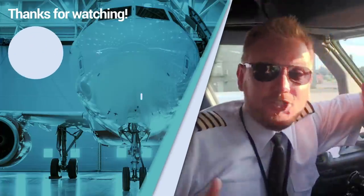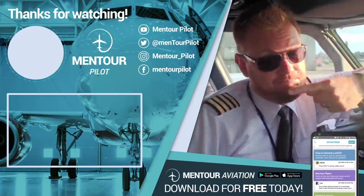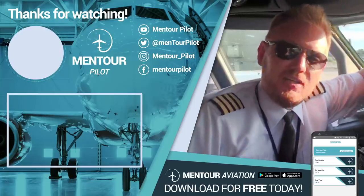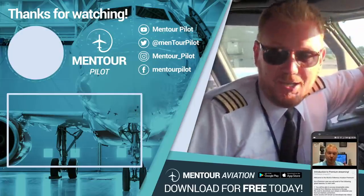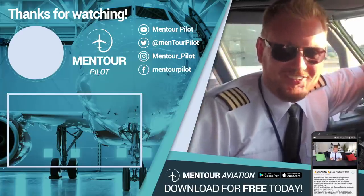I really hope that you liked that. If you want more aviation content, check this out. I hope that you have subscribed to the channel and highlighted the little notification bell. See you inside of the Mentor Aviation app, and have an absolutely fantastic day.